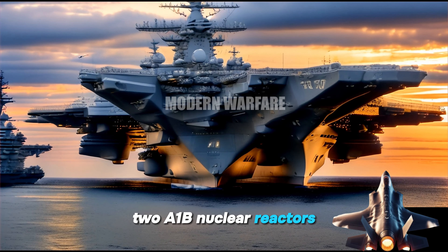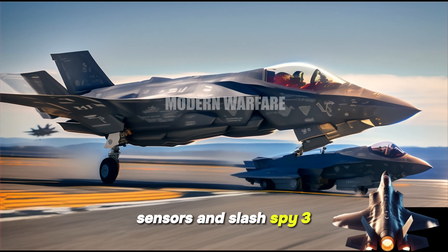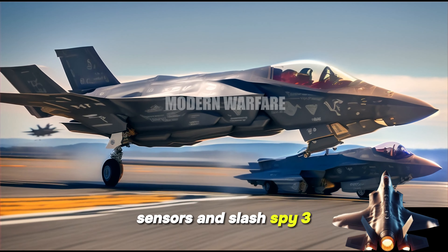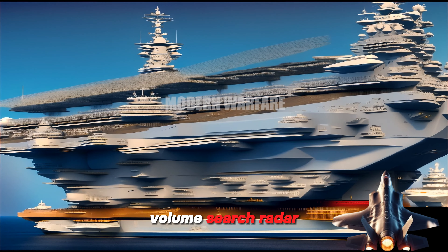Power: 2x A1B nuclear reactors. Propulsion: four shafts. Sensors: AN/SPY-3 X-Band Active Electronically Scanned Array Multifunction Radar and AN/SPY-4 S-Band Active Electronically Scanned Array Volume Search Radar.